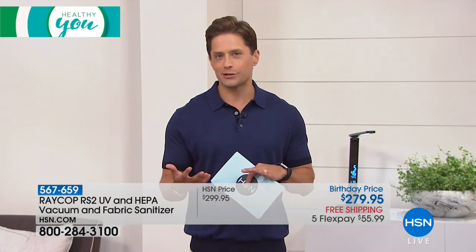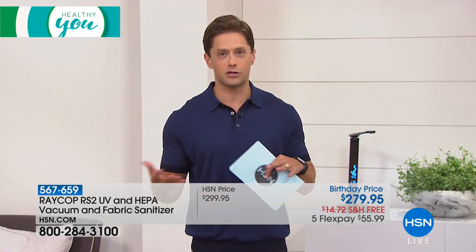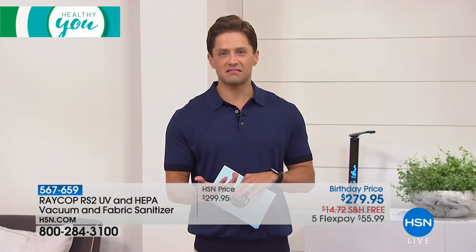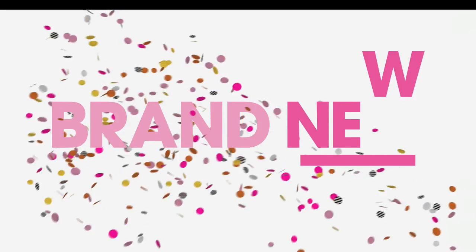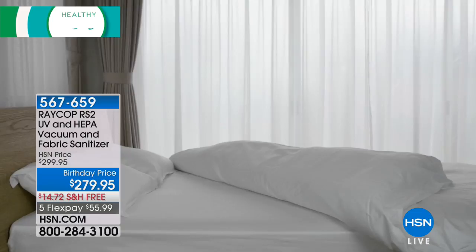You've heard mattress experts tell you that you have to replace your mattress every eight years because it doubles if not triples in weight — because what it fills up with is dust mites. Those are living, breathing bugs and their droppings, not to mention dander and skin cells and all sorts of bad, awful things.